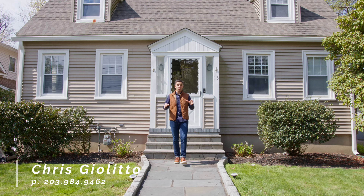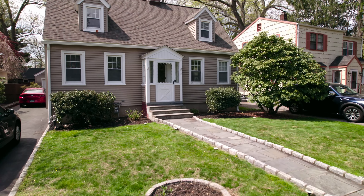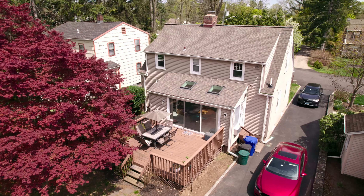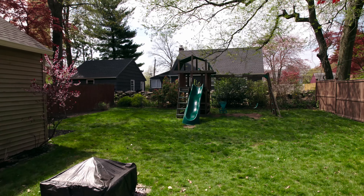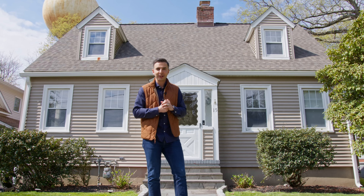It is a beautiful day to welcome you to 15 Haddock Parkway here in Norwalk. This three-bed, two-bath cape home is 1,500 square feet, has a well-sized flat backyard, and a brand new roof. Let's go inside and take a tour.